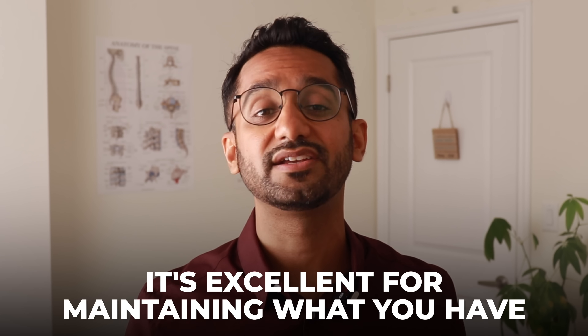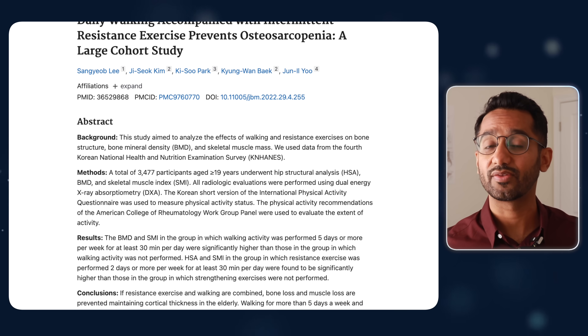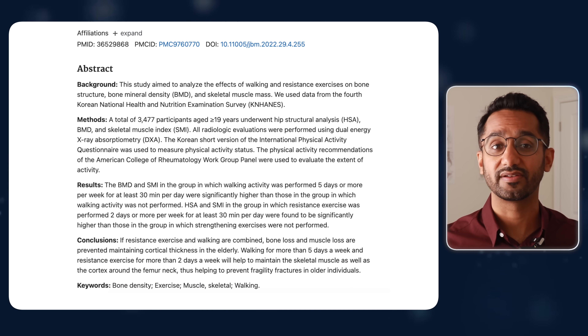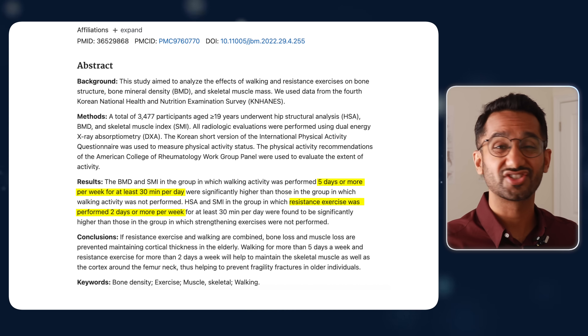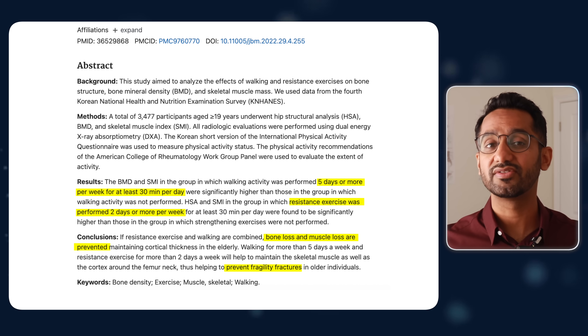Step number three is walking, but with a twist. While walking alone won't dramatically increase bone density, it's excellent for maintaining what you already have. And when combined with strength training from step number one, research shows it becomes a powerful tool to prevent both bone and muscle loss. One key study found that older adults who walked more than five days per week — about 30 minutes — plus did resistance training just two days a week, significantly reduced their fragility factors.